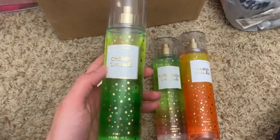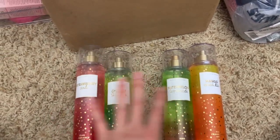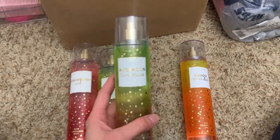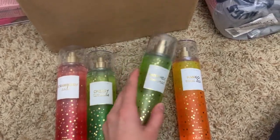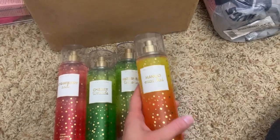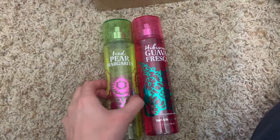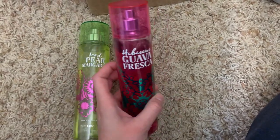Cherry limeade I like to use fresh out of the shower — something about that lime scent, it's so sweet, smells like candy. I've got watermelon lemonade, which I have a backup of because I love the packaging of this collection, and mango mai tai, which is a very strong, intense mango scent. I loved this collection.